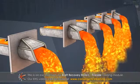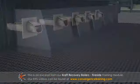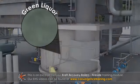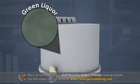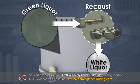The cooking chemicals flow out of the recovery boiler as molten salts or smelt and are turned into green liquor in the dissolving tank. This green liquor is sent to the recausticizing process for conversion to white liquor.